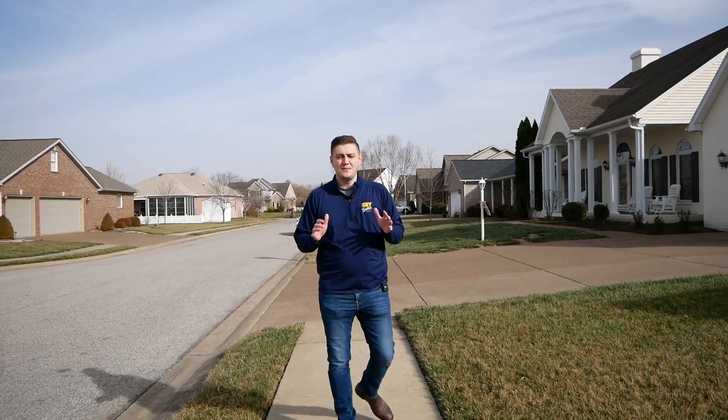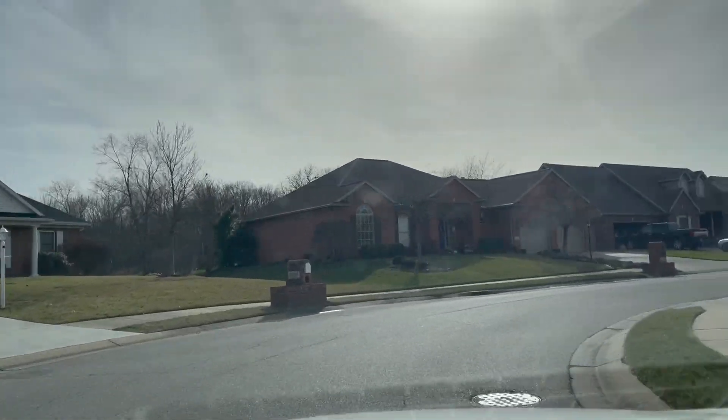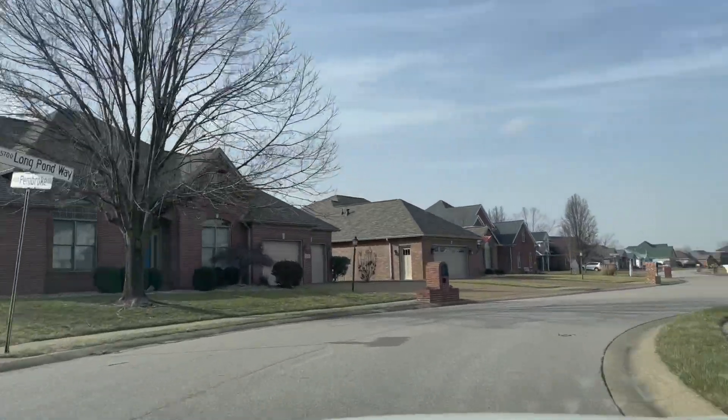Alright guys, so this is Keystone Subdivision. This is on the north side of Evansville and people absolutely love this subdivision. I'm a big fan of it as well. It's an established neighborhood. You've got a lot of really nice homes, a lot of brick homes. You've got lakes spread throughout, and you are central to so many things. So even though you're on the north side of town,